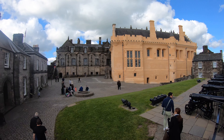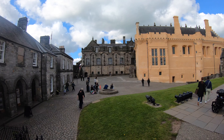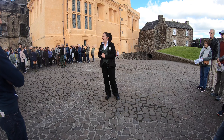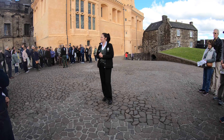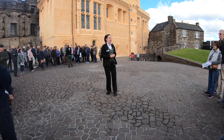What does this space refer to as? This is the surface area — the Middle Square. We were the home and royal residence for the Stuart kings and queens from the 1100s up until 1603, the union of the crowns.